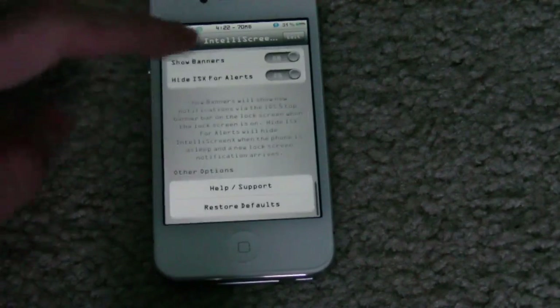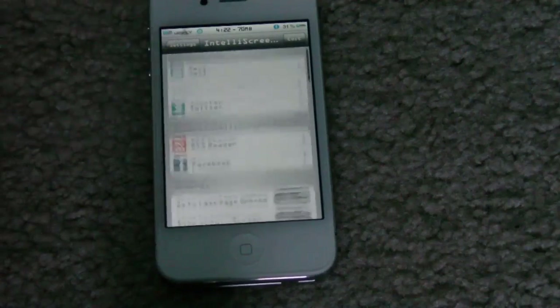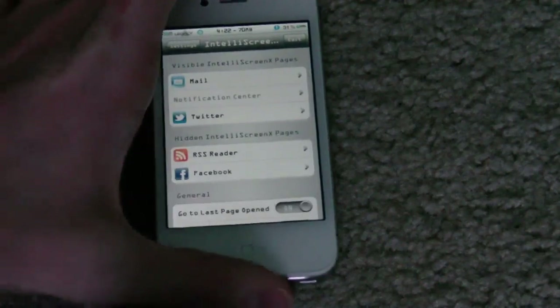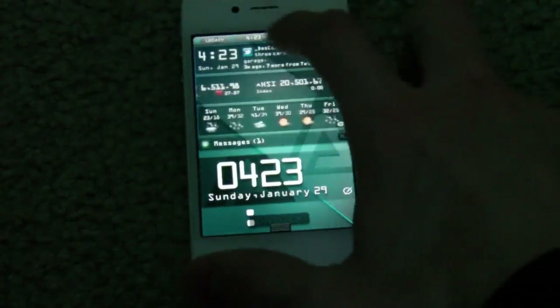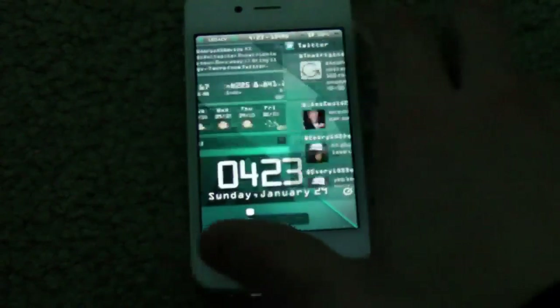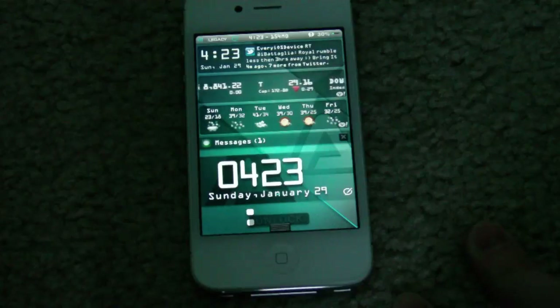I'll give an example of that in a little bit. Now let's get into the actual review of the lock screen part. If I slide over here, you've got your mail, and if you slide over to the right, you've got Twitter. So you have pretty much your notification center right on your lock screen, which is very nice.